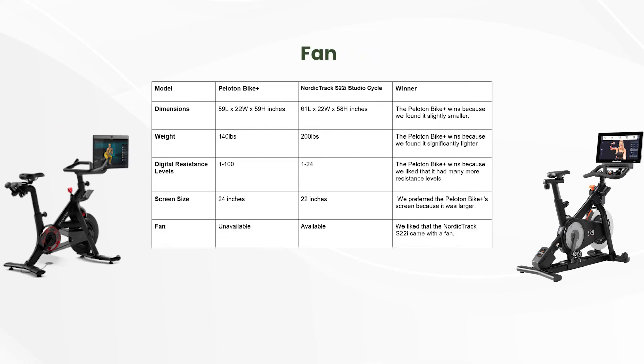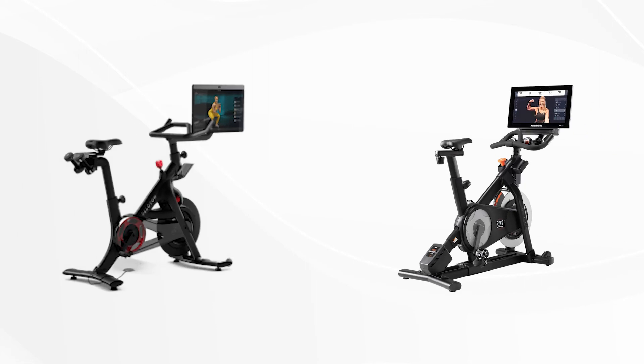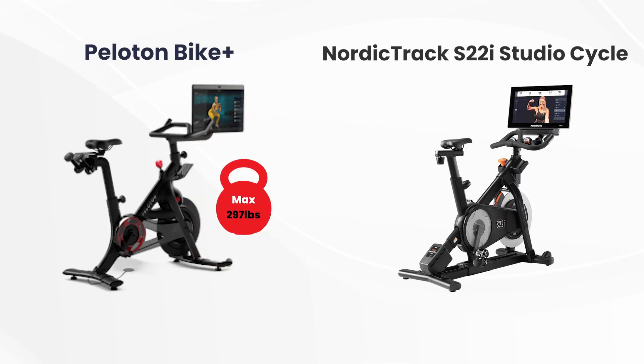Fan: We liked that the NordicTrack S22i came with a fan. Max User Weight: The NordicTrack won because we liked that it could handle more weight. From the table, it's clear that the Peloton Bike Plus is a lighter machine than the NordicTrack S22i Studio Cycle. We also noticed its maximum user weight of 297 pounds, while the NordicTrack S22i has a max user weight of 350 pounds, which gave the NordicTrack an upper hand.